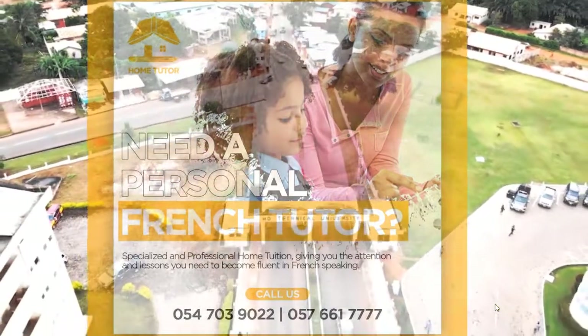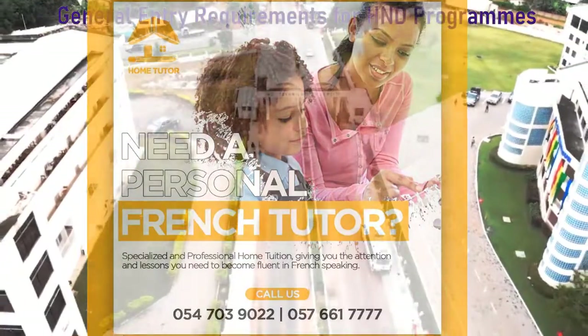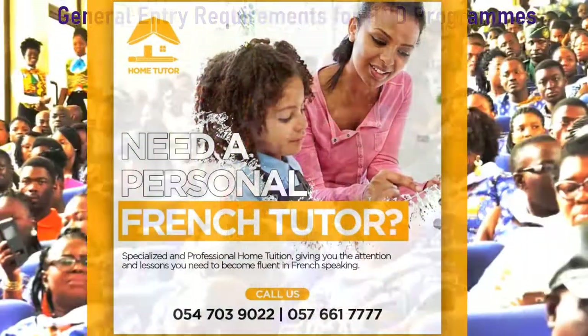The main mission of Ho Technical University is to train highly competent human resources to the highest level possible through career-focused education, skill training and research, and partnership with stakeholders. Let's take a look at the general entry requirements for Higher National Diploma programs at Ho Technical University.